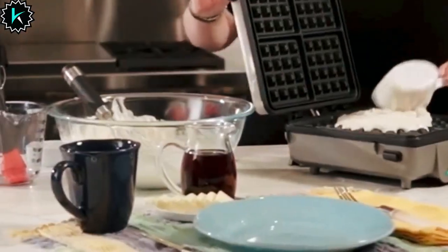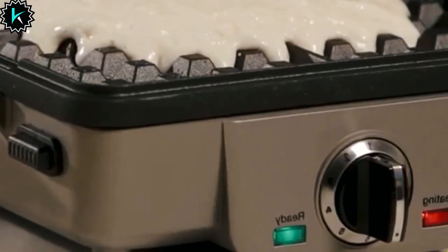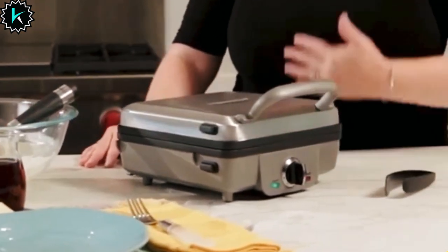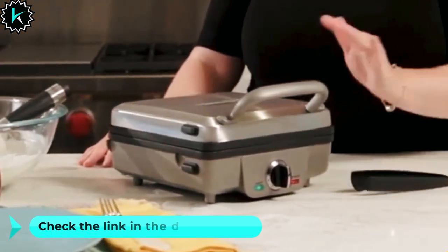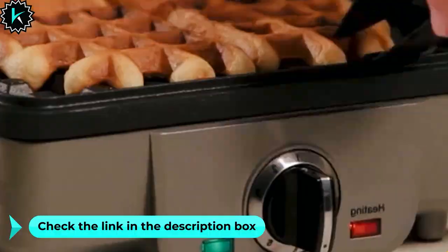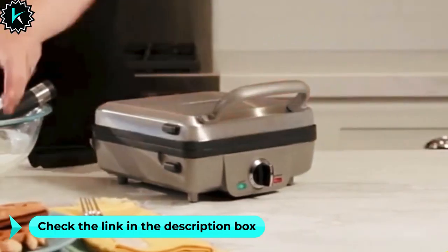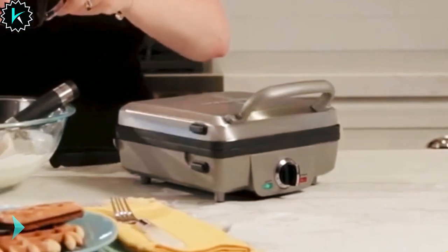ready-to-eat indicator lights, this maker removes any guesswork from the cooking process. The one-inch deep batter pockets assure your waffles and pancakes come out delightfully thick and delicious. Your satisfaction is guaranteed with a limited three-year warranty. Moreover, rest assured that this product is BPA-free, ensuring the safety of your breakfast creations.